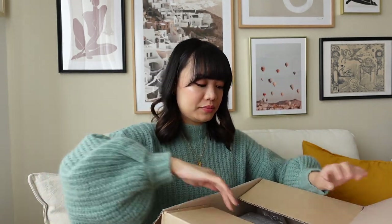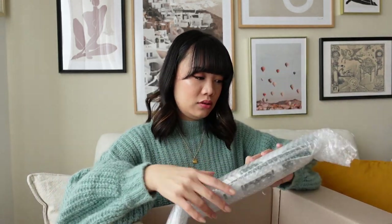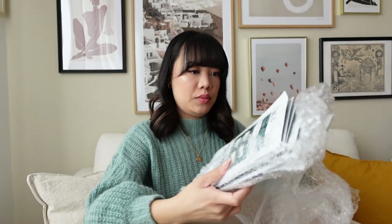I'm going to back up a little here so you guys can see better. Everything is packaged super neatly — everything is wrapped in its individual bubble wrap. So I ordered these masks because you can never have too many masks.